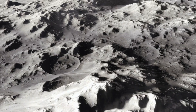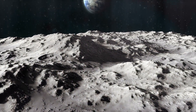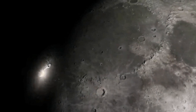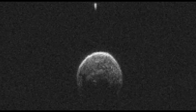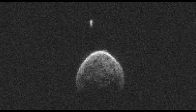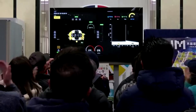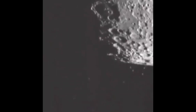When a meteoroid impacts the Moon at high speed, its kinetic energy is rapidly converted into heat and light, producing a short-lived optical flash. By measuring the brightness and duration of such flashes, scientists can estimate the energy involved and infer properties of the impacting object, including its approximate size and velocity. When combined across many observations, these data help refine models of the small object population in near-Earth space.